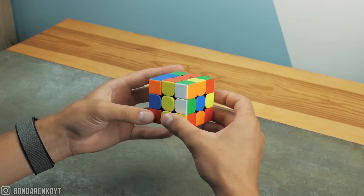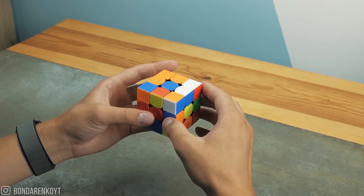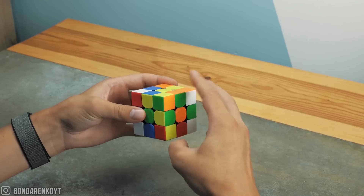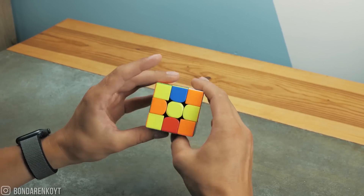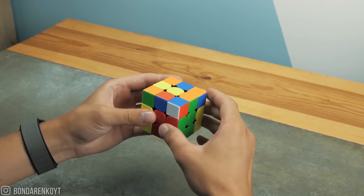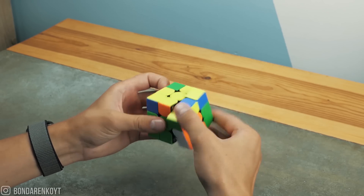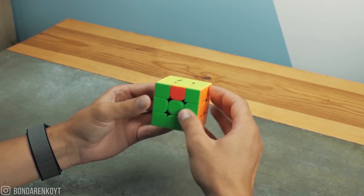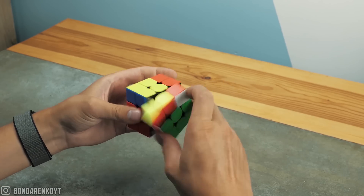And let's imagine that you want to do it by all means. But there's one problem. In order to solve the Rubik's cube, you need to learn a lot of algorithms, spend a lot of time training. After that, you need to understand what kind of situation you have, what kind of algorithm is suitable for you, and you'll have to add many, many hours of practice.